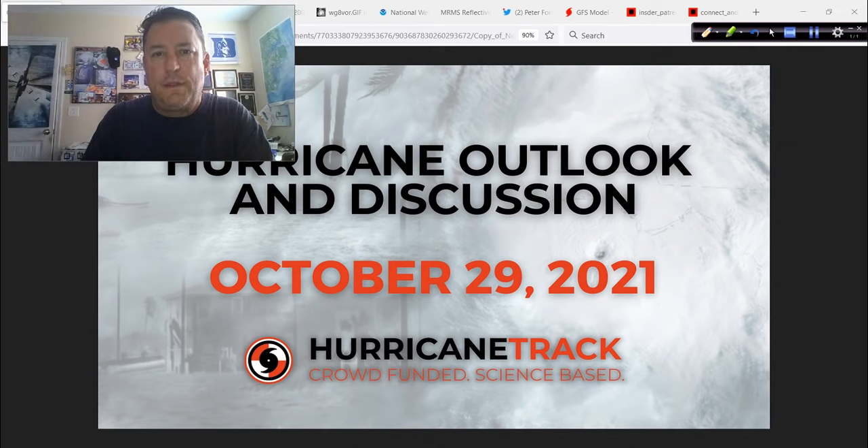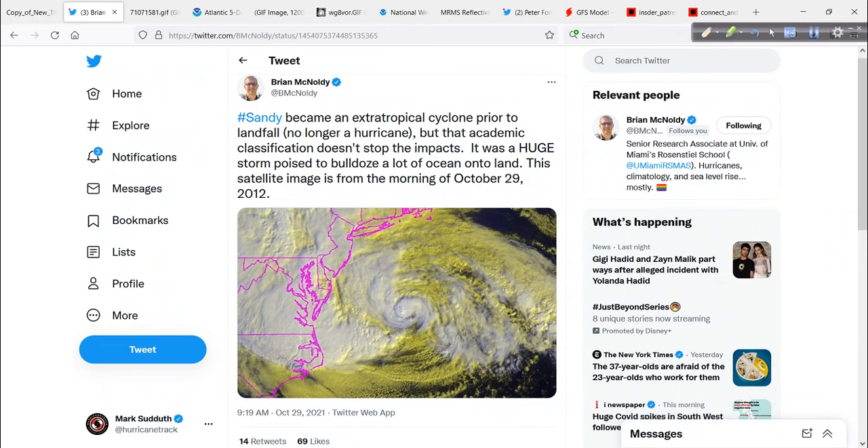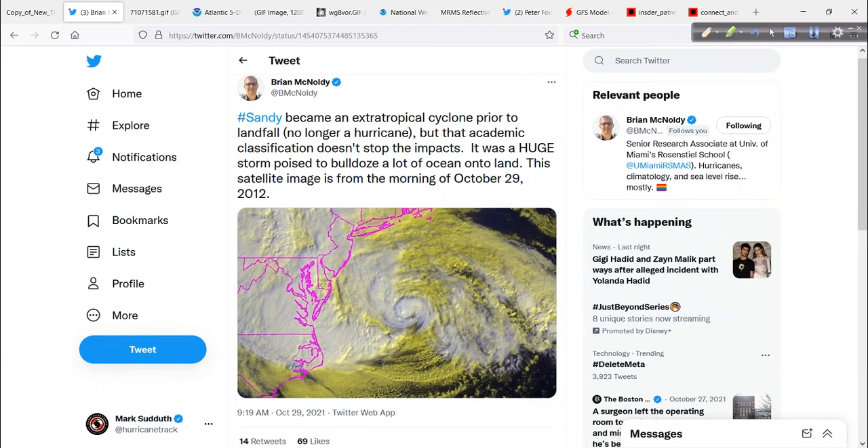You know how they have Throwback Thursday? Well, I've come up with Flashback Friday. And we'll start with that, because way back in 2012, this was happening today — Sandy. The hurricane out over the Atlantic became an extra-tropical cyclone just prior to making landfall there in New Jersey. I was up there for that, met a lot of fine people that I have worked with ever since.